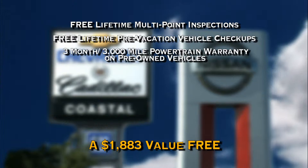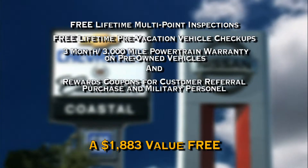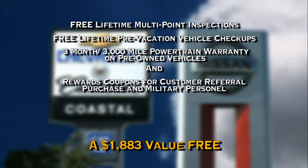3-month, 3,000-mile powertrain warranty on pre-owned vehicles, and rewards coupons for customer referral purchase and military personnel.